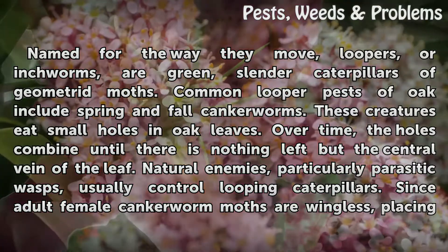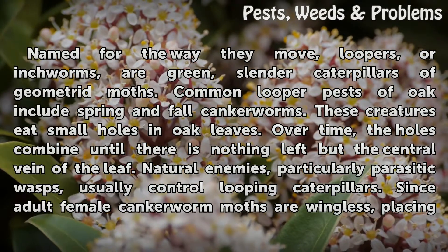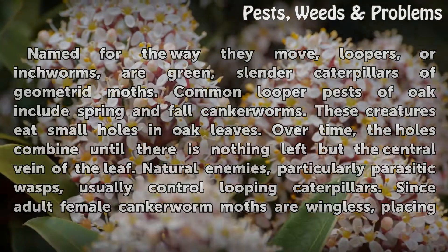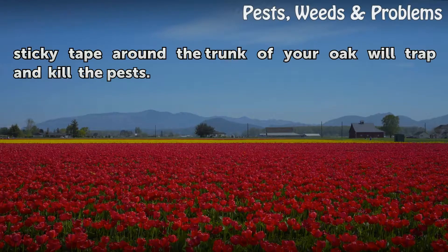Over time, the holes combine until there is nothing left but the central vein of the leaf. Natural enemies, particularly parasitic wasps, usually control looping caterpillars. Since adult female cankerworm moths are wingless, placing sticky tape around the trunk of your oak will trap and kill the pests.